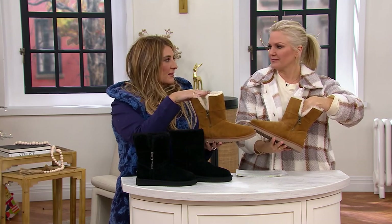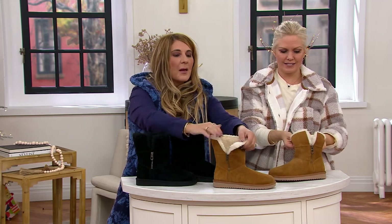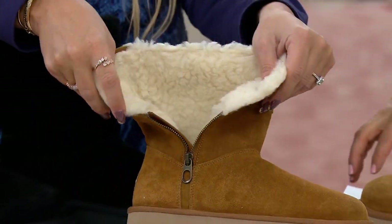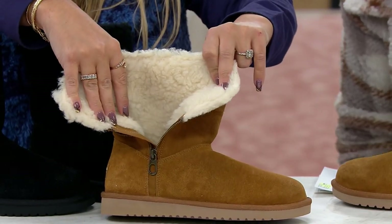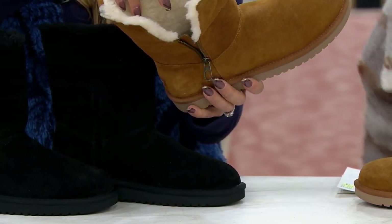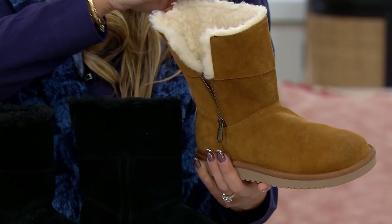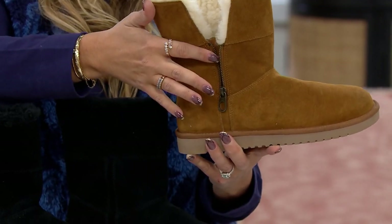So when we say short, that's what we're talking about. You could even cuff it a little bit if you wanted to. But what makes the Arabelle so special is this zipper right here. Not only does it give it such a great design detail, but look at how you can open it. This is why customers love this boot so much — it makes it so easy to get into. If you're someone who struggles or has thicker calves and often shies away from a pull-on style boot, you will love that you get that quintessential Koolaburra look in a style that's really easy to get on, thanks to that design detail.